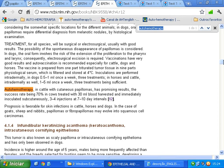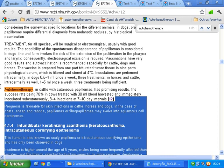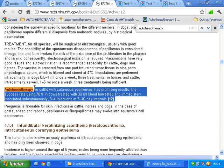Treatment: Autohemotherapy in cattle with cutaneous papillomas has promising results, the success rate being 70% in cows treated with 30 milliliters of blood harvested and immediately inoculated subcutaneously, with 3 to 4 injections at 7 to 10-day intervals.